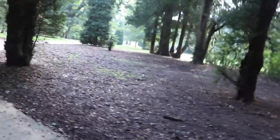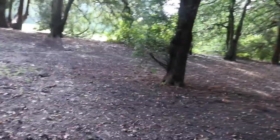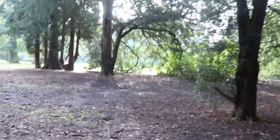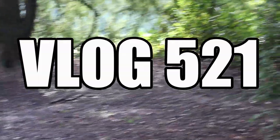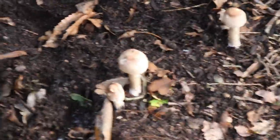Where is it Abs? Oh he's climbed up the tree now. Where? Oh I see him. We've got some mushrooms, look Abs. What are they? I think they're parasol mushrooms.